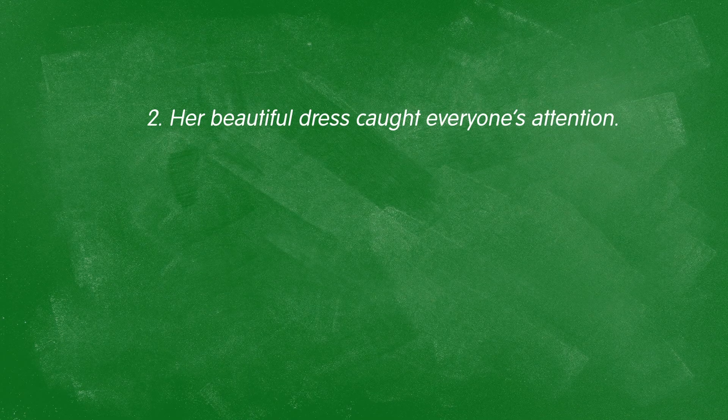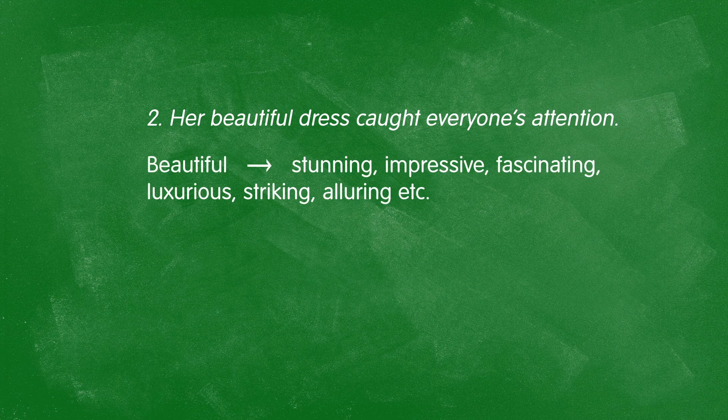Next: "Her beautiful dress caught everyone's attention." How is it beautiful? Is it stunning? Impressive? Fascinating? Luxurious? Striking? Alluring? All of these words tell me exactly how it is beautiful — not just simply that it is.